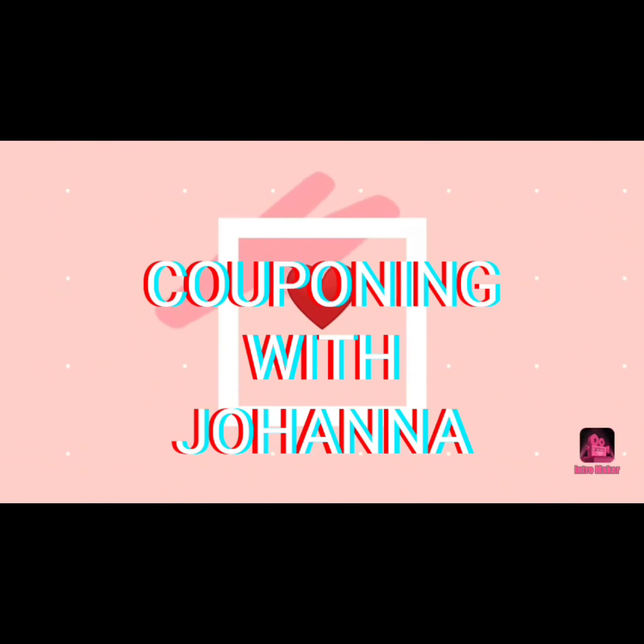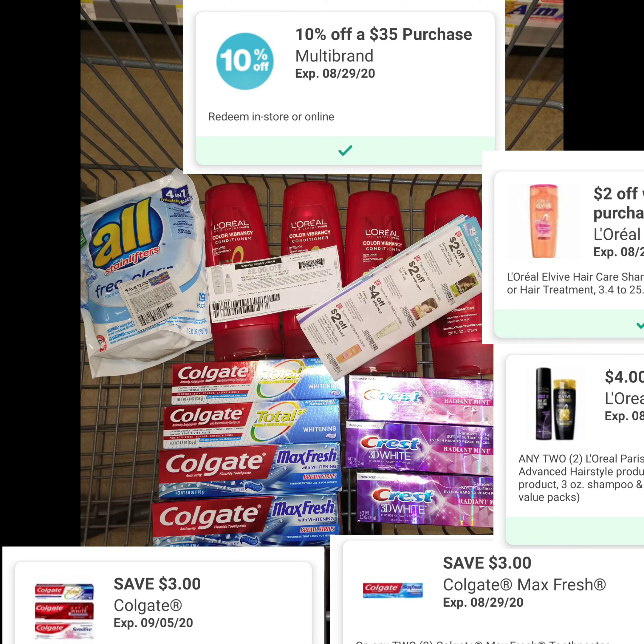Hey guys, welcome back to my channel, this is Joanna. Today I'm bringing you a Walgreens haul — it was one transaction, pretty easy. I got four L'Oréal Elvive shampoo and conditioner, they were two for eight. The reason I did this transaction is because I had a 10% off of $35.